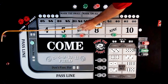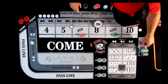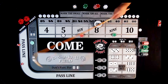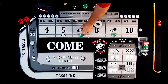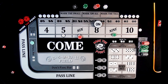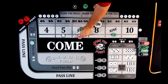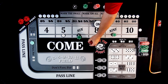Come-out hard 8 is our point. Roll is the no-field 5 — pays $105. We take $75 back to the rack and make it a $100 bet. Then a 4-2-6 easy 6 — pays $105. Press up to $120, rack the $75. Another 4-2-6 easy 6 — $120 bet pays $150. We keep it at $150, racking that $120.